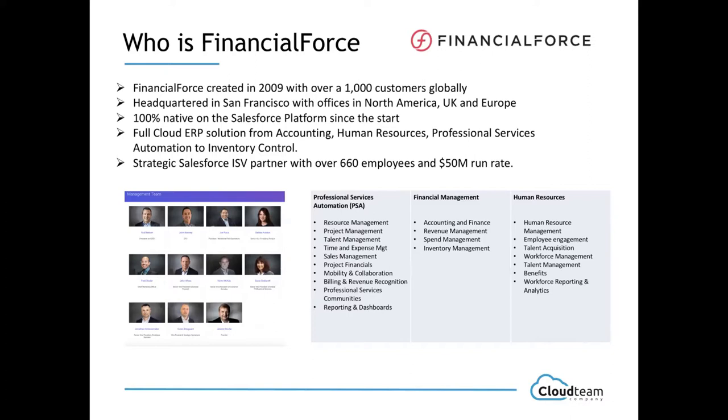The Cloud ERP really comprises the full stack from accounting to HR, to Professional Services Automation, inventory control, down to revenue recognition. Financial Force itself is a strategic partner for Salesforce because of its size, and there is a very strong collaboration between the two companies.